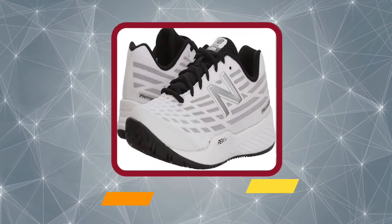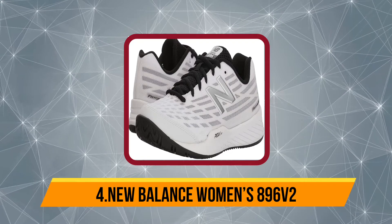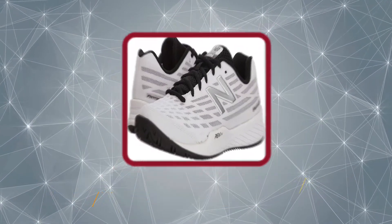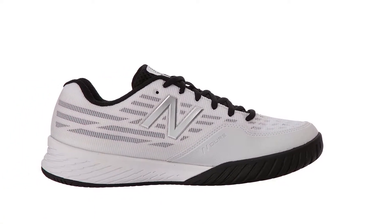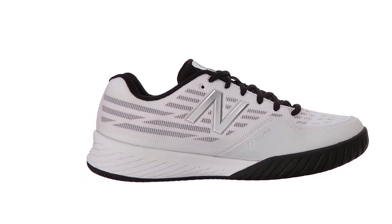Now number 4, the New Balance Women's 896-TWO. It features a combination of lightweight mesh with a thicker synthetic layer which offers great support to the feet. The herringbone pattern helps provide better traction and makes up for a seamless stop-go experience during rallies.